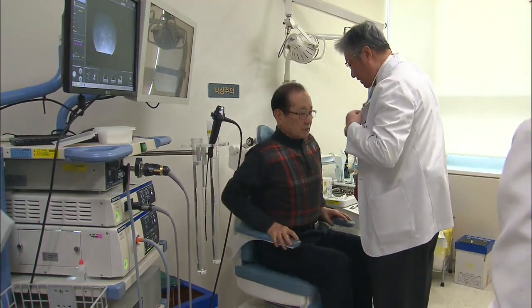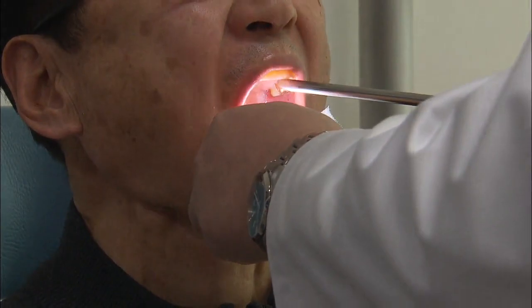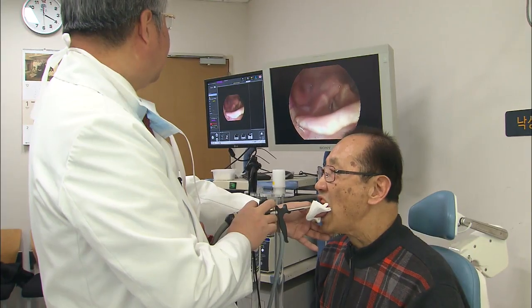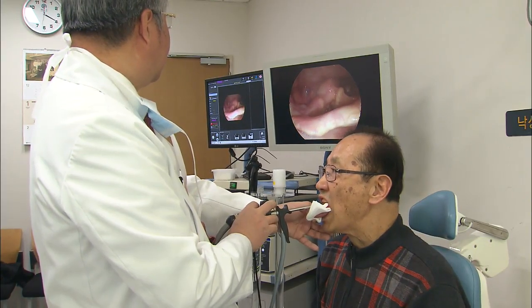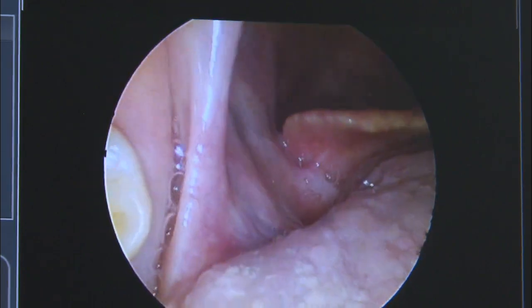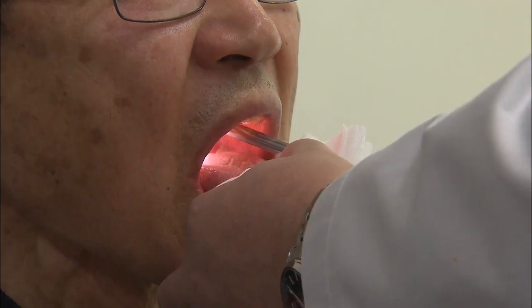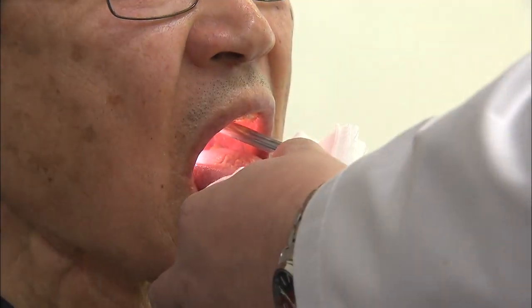This man in his 70s was diagnosed with pharyngeal cancer when it was already at stage 4. The disease was detected when cancer cells had already spread deep into his pharynx behind the root of his tongue. The patient might have lost his tongue if he had been treated with conventional surgery. Thanks to robotic surgery, the doctors were able to preserve his tongue intact.